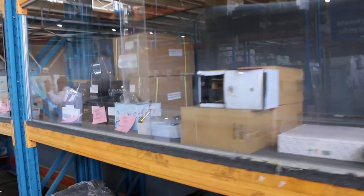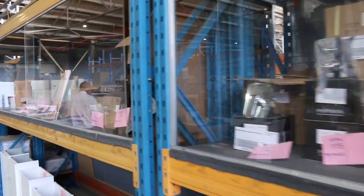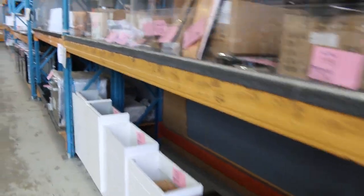Over the other side we've got plenty of bathroomware — lots of vanities, mountains of vanities. Outdoor dining and outdoor lounge furniture as well.